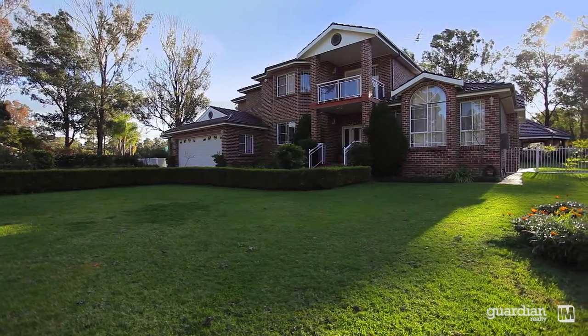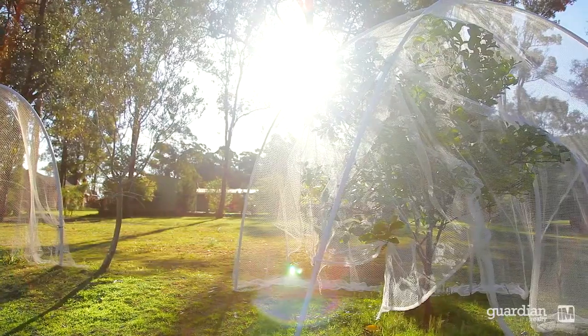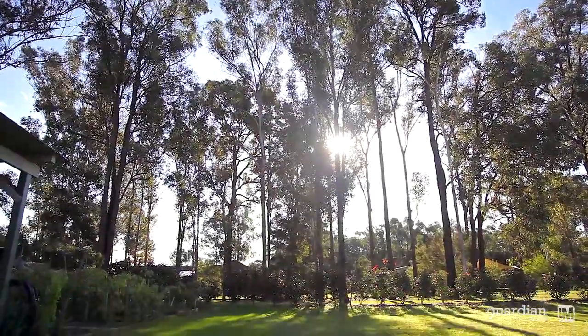This master-built full brick home with sweeping circular driveway is situated on 5,000 square metres of rolling lawns and embraced by natural bushland.